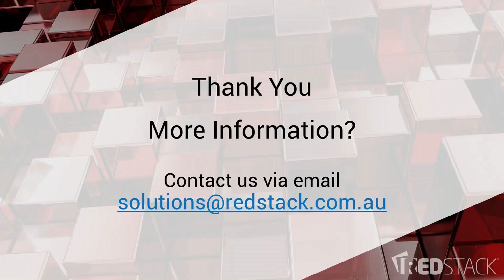That pretty much wraps it up for today's webinar. I hope what you've seen is of interest. Please get in touch — we'd love to talk further about these various aspects of Autodesk's tools. Thanks again for joining us on today's webinar everyone. If you have any questions you can contact us via email at solutions@radestack.com.au. Enjoy the rest of your day.